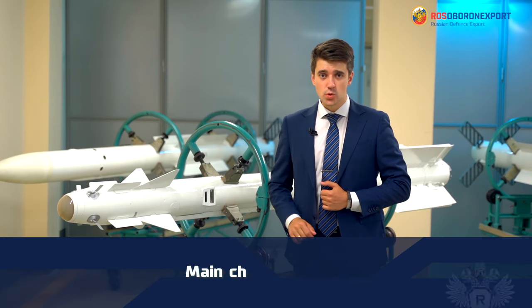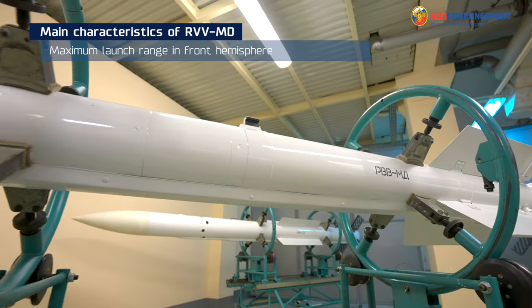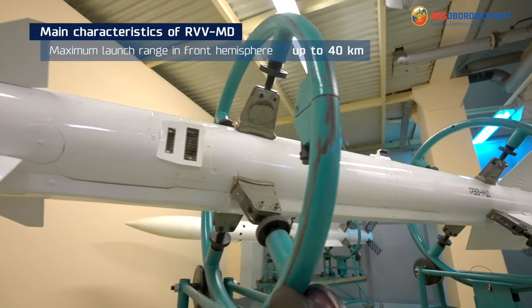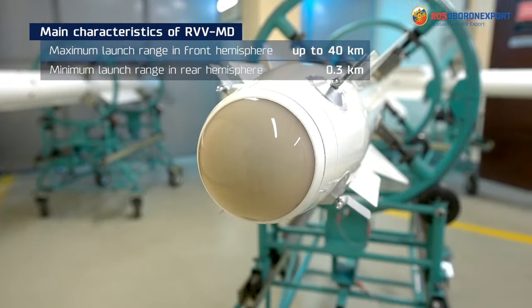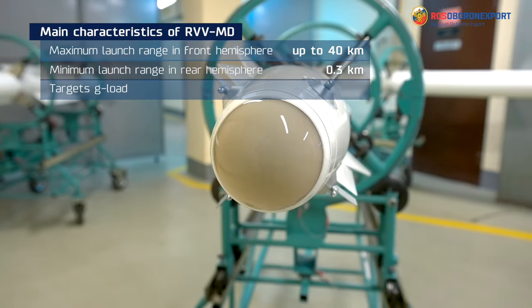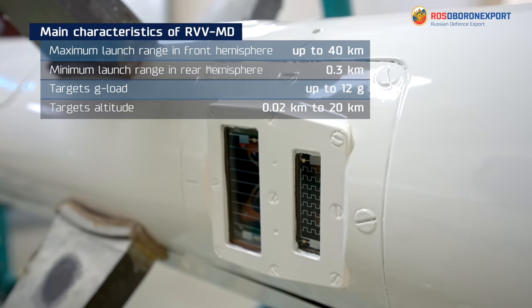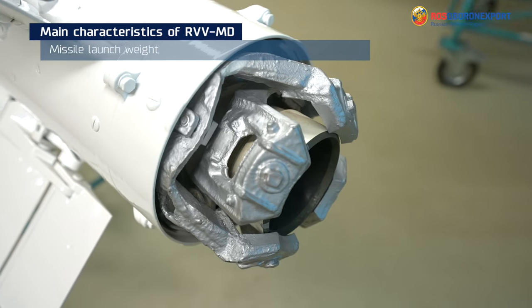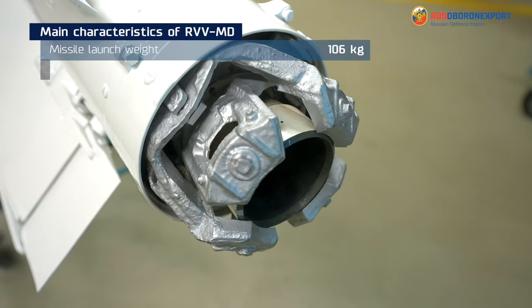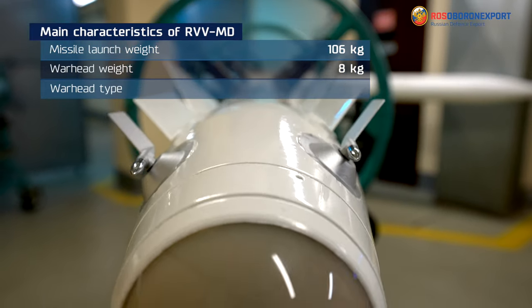Now let's move on to the main specifications of the RVV-MD. The maximum launch range is up to 40 km, the minimum at rear hemisphere 0.3 km, target's G-load up to 12 G, target's altitude from 0.02 km to 20 km. The missile launch weight is 106 kg, and the warhead is a rod type with a weight of 8 kg.